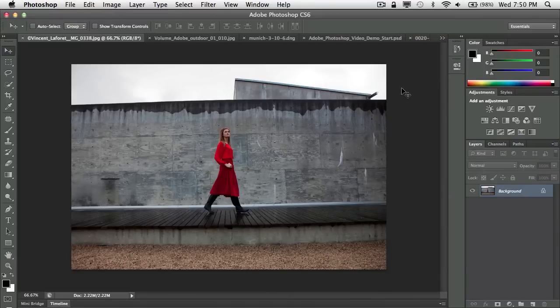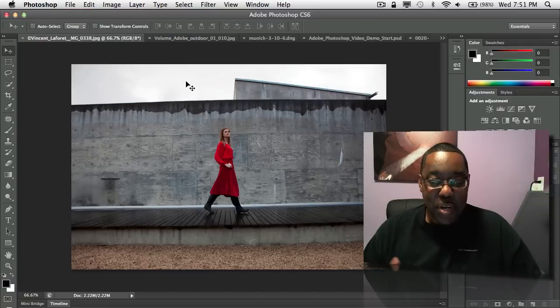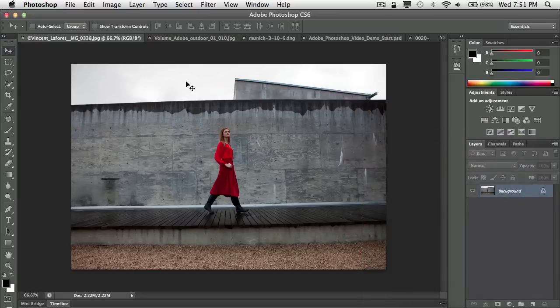I'm going to start kind of slow and ramp up to my top favorite. My first one is the new and improved crop tool. I know you're probably thinking 'cropping — really?' But if you look at the number one thing people do to their photos, besides adjusting and compositing, it's cropping. The crop tool really hasn't been touched or enhanced in several years, so the team finally decided to take a new look at it.